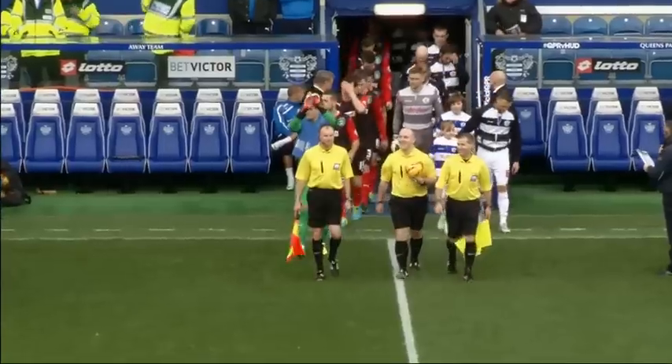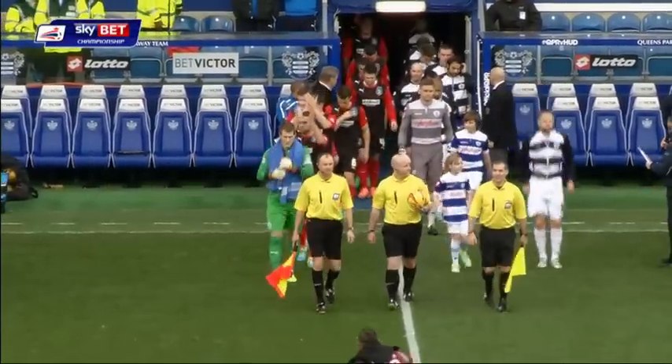Welcome to Loftus Road everyone. Queen's Park Rangers in third at the start of play, taking on Huddersfield Town.